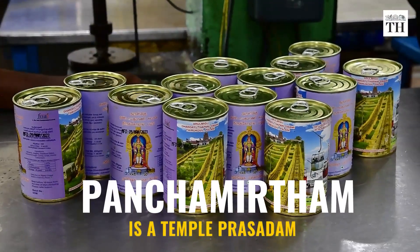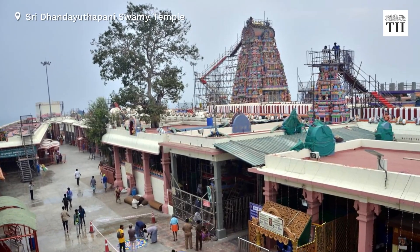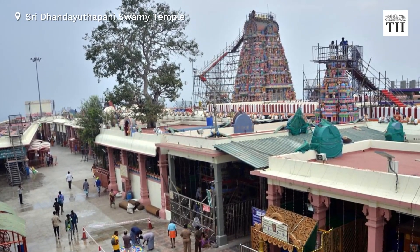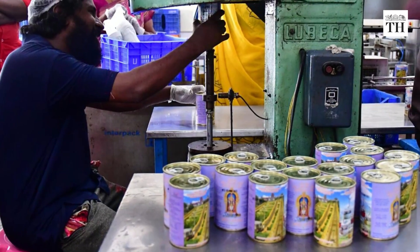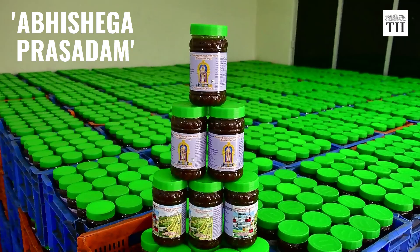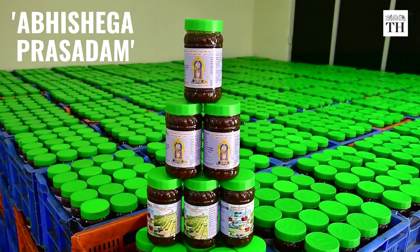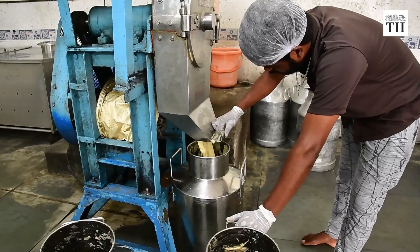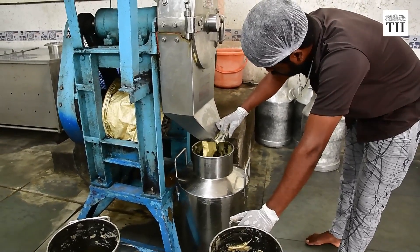The Panjama Rhythm is a temple prasadam given at Sri Dhanda Yudhapani Swami Temple at Palni in Dindikal district of Tamil Nadu. It is the first temple prasadam in the state to have received the geographical indication tag. The Panjama Rhythm is an Abhishekha prasadam, a religious food offering made to the presiding deity Lord Dhanda Yudhapani Swami. Every day, around 500 grams of Panjama Rhythm is used in the Abhishekam to the processional deity.